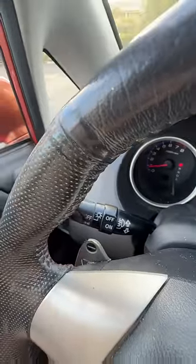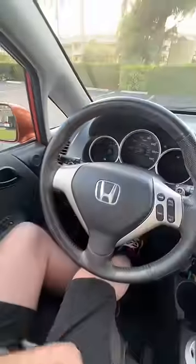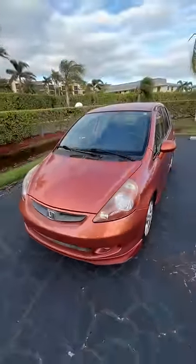What I'm sitting in is a used Honda — but not just any Honda. This is the first generation of the Honda Fit. You can buy these for like three to five thousand dollars in good condition, and they are awesome.